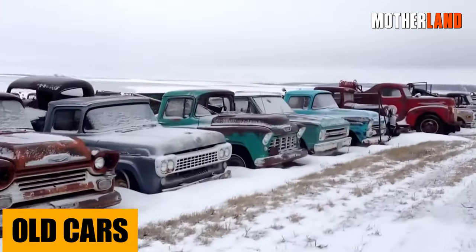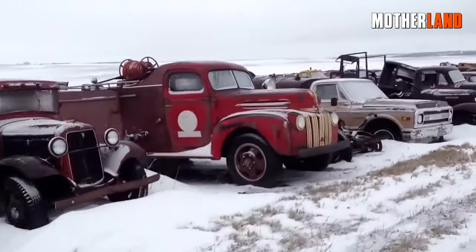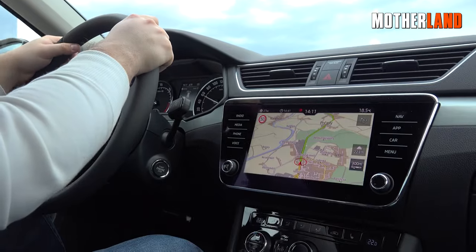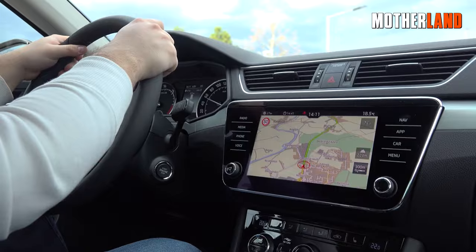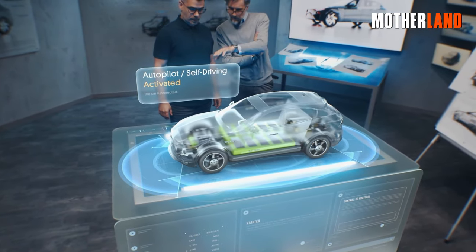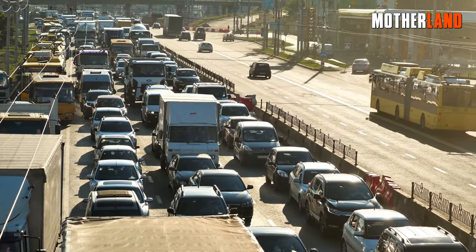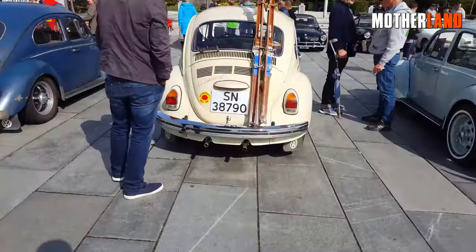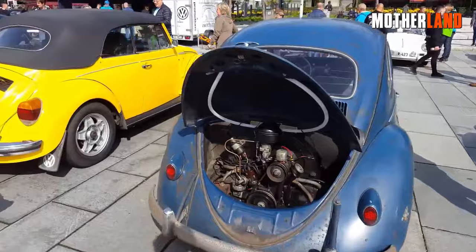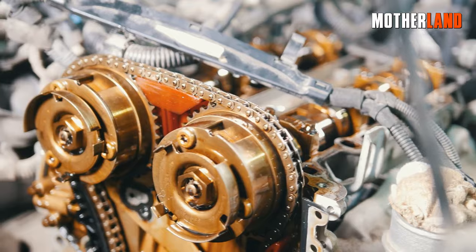Old cars. If your car was made before 1990 — and preferably even earlier — you're in better shape. The amount of electronics in vehicles has grown exponentially, particularly since 2000, so modern vehicles' reliance on micro-processors makes them easy victims to an EMP, reducing most to roadblocks. If your vehicle was made between 1990 and 2000, you still have a chance it could run, but there is still a risk depending on how many electronics were installed.